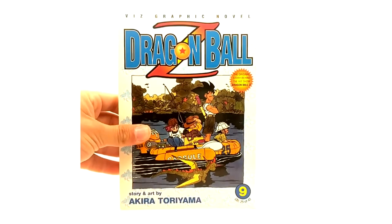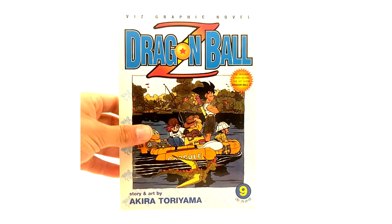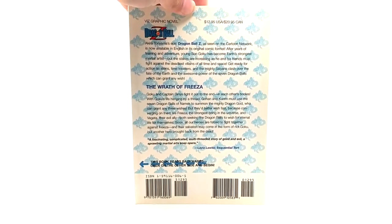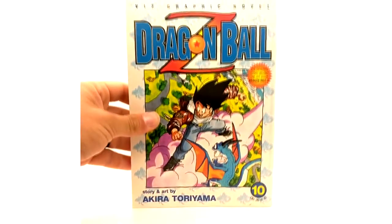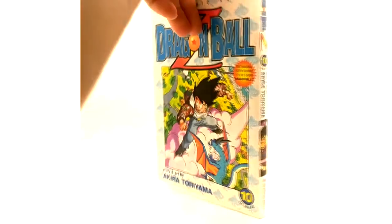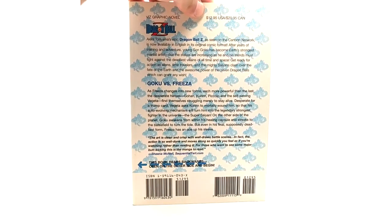Volume 9 — we have Goku going fishing with his buddies and Bulma. The Wrath of Frieza. And your ISBN number. Alright, and here is the last volume of Dragon Ball Z, volume 10, before they cancelled. Goku vs. Frieza.